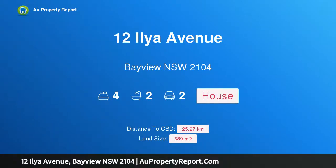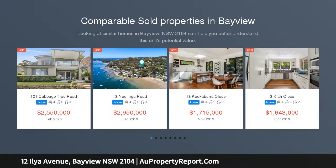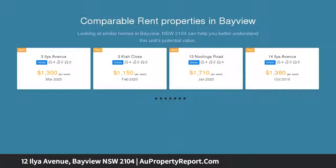Welcome to 12 Illia Avenue, Bayview, New South Wales 2104. Rising high above Bayview's leafy surrounds, this sunny residence showcases an enviable, peaceful and private outlook, set across two levels in a tranquil setting.